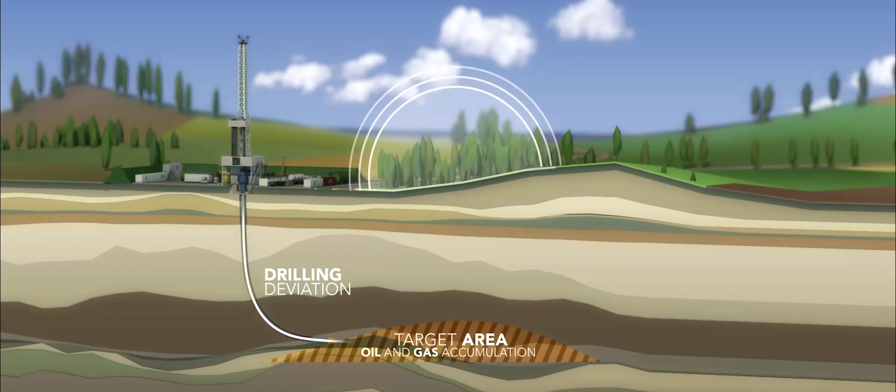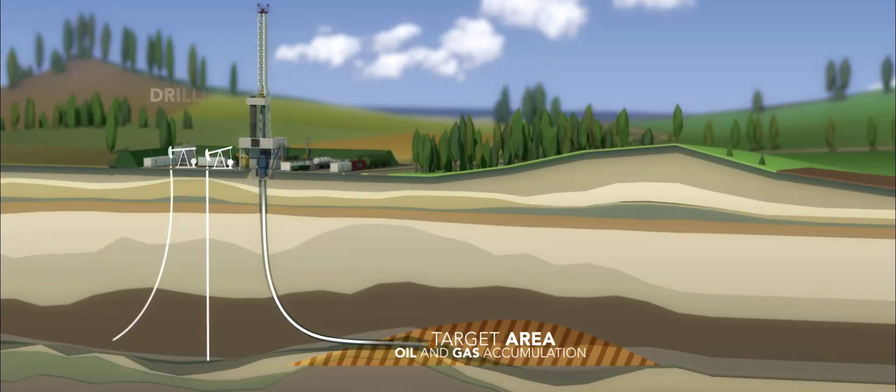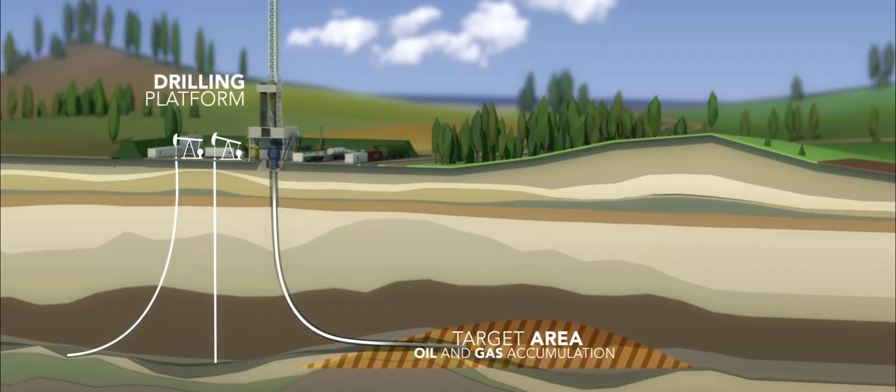This technique is especially used to avoid surface obstacles and also to limit the impact on the environment by completing multiple wells from only one platform.